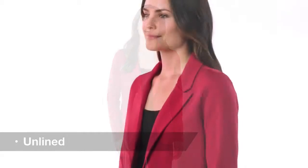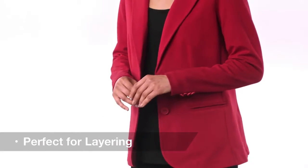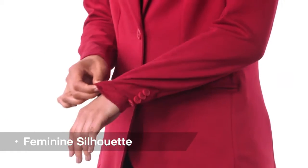Mix it up at the office or after work with this versatile, modern blazer. Unlined and wrinkle resistant, it's perfect for layering and for all day comfort. Front and back darts and front welt pockets give its deconstructed style a feminine touch and make it easy to take it from a refined to a casual look.